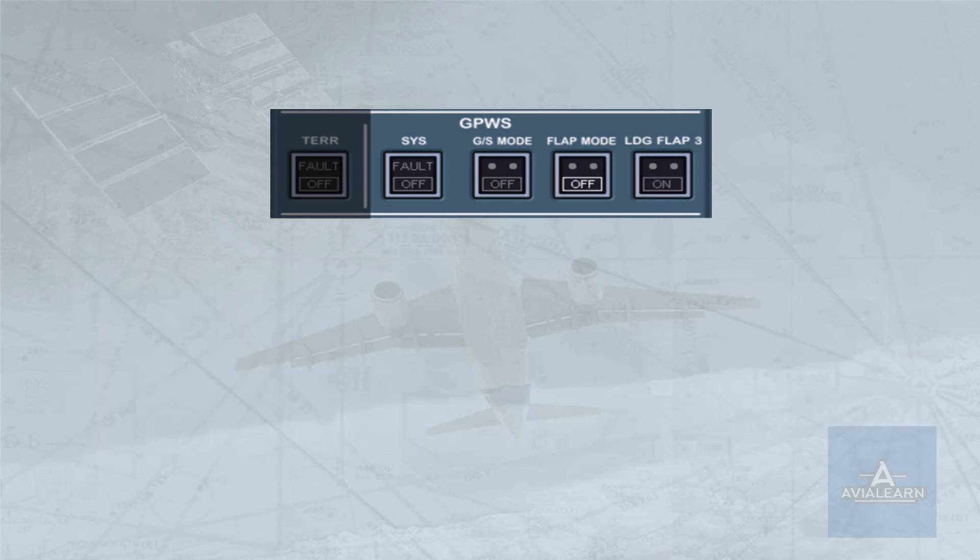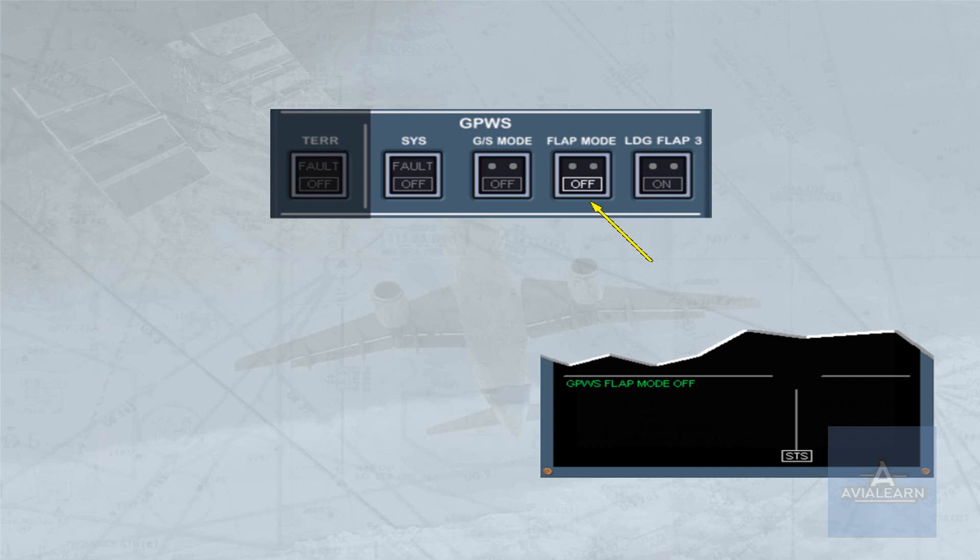Following some failures, a landing may have to be made with a reduced flap setting. The crew can select the flap mode push-button switch off to inhibit GPWS flap warnings. If the flap mode is off, the green 'GPWS flap mode off' message is displayed on the engine warning display.